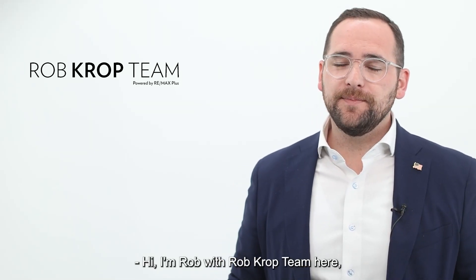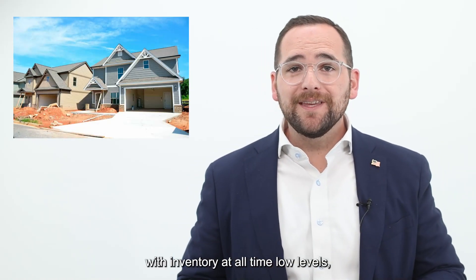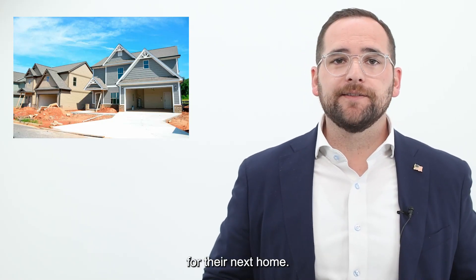Hi, I'm Rob with the Rob Kropp team here for your Real Estate Monday Minute. The new home business is booming right now in 2021. With inventory at all-time low levels, many home buyers are looking towards new construction for their next home.